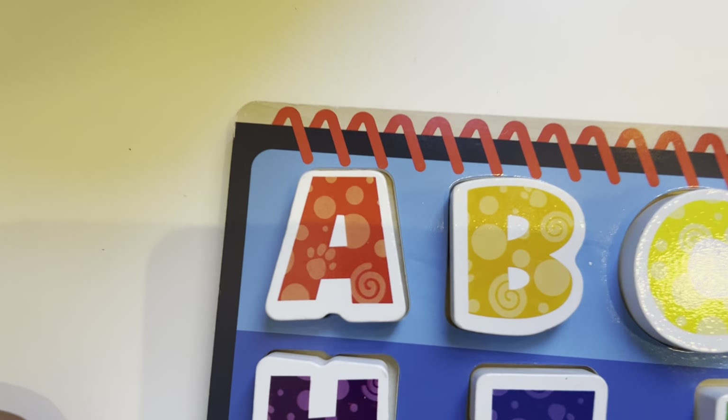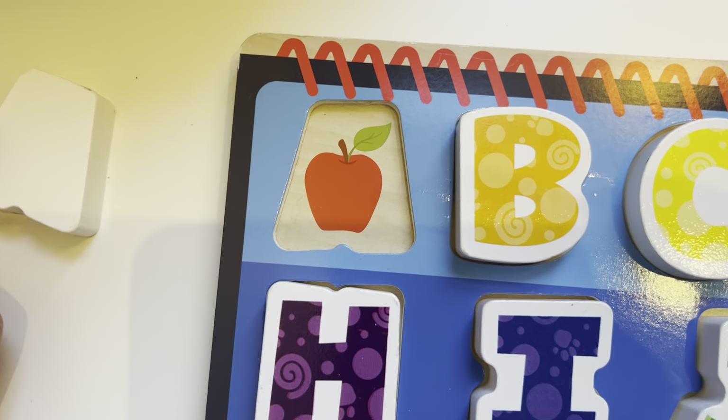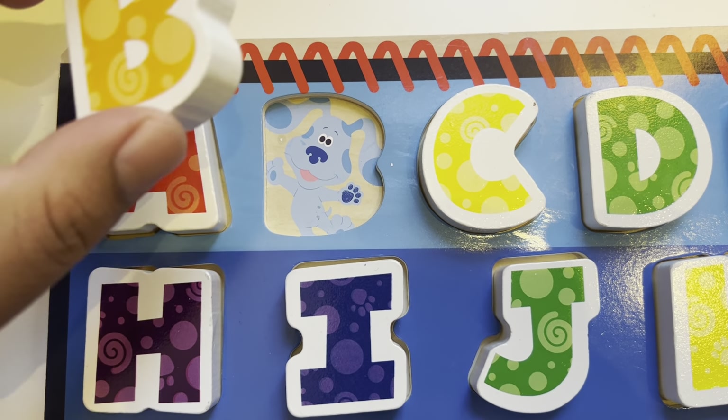So first we have A is for Apple. Apple. B is for Blue. Hey Blue, how are you?